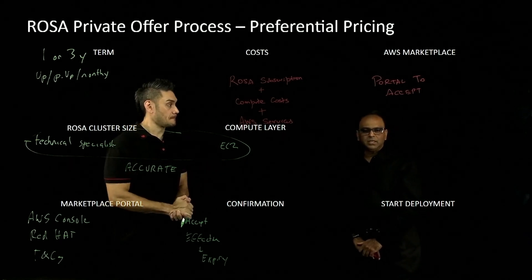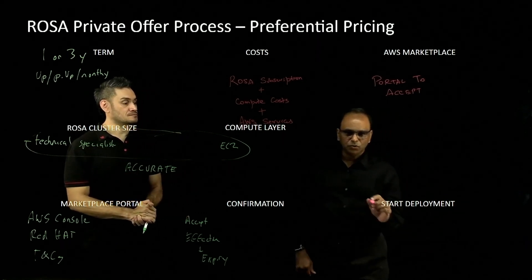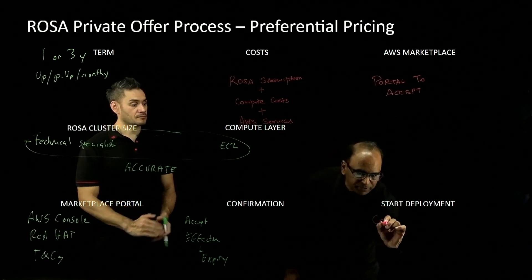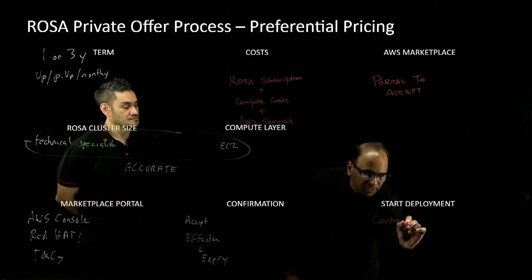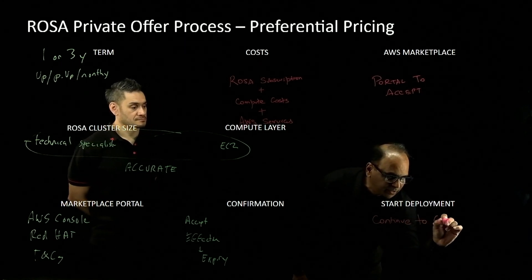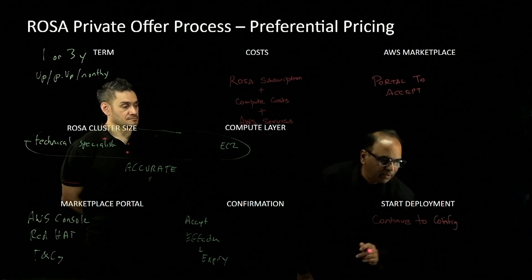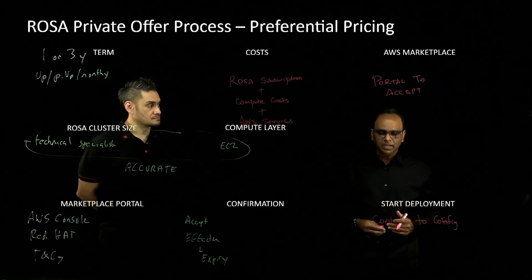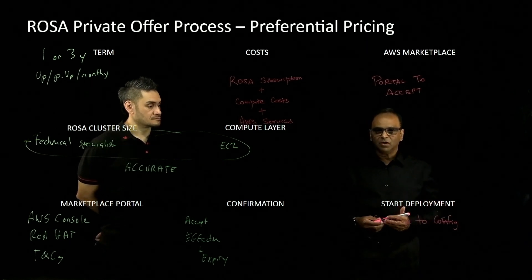Once you accept the offer, you can pretty much start to deploy. There is a button on the ROSA console page that will say 'continue the content' — hit that button and you're ready to deploy. You can download the CLI tool and kick off your first ROSA cluster, and off you go.